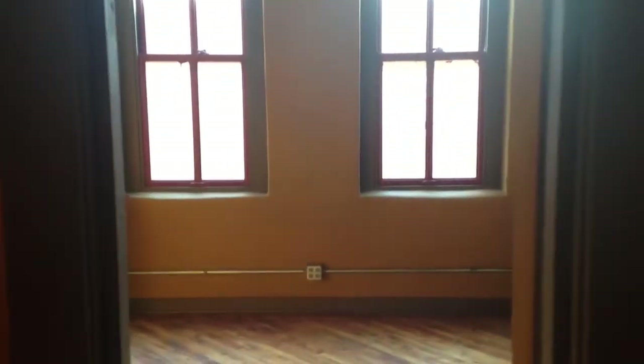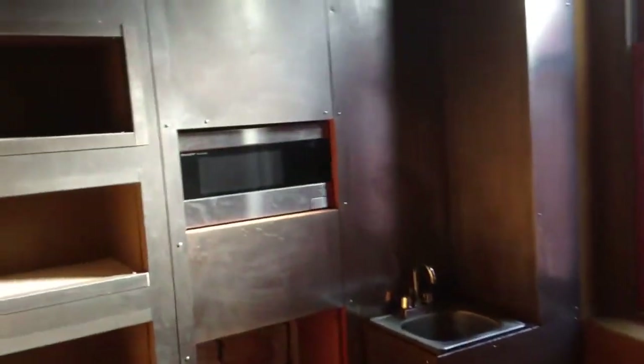Immediately to the left is a kitchenette. The fridge is down below, the microwave is there, and a little sink. It's a small little room — it's cute.